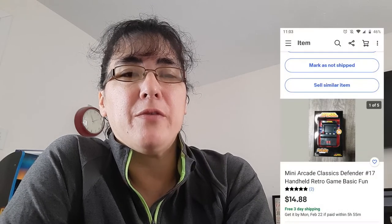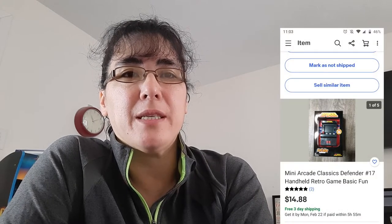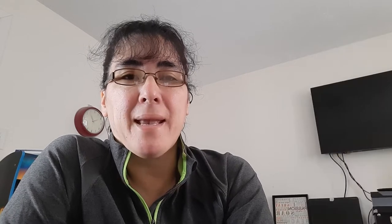The next is a retail arbitrage — a little mini arcade. I believe I have $2.50 into it and it sold for $14.80 with free shipping. This was just a bad buy. I bought a lot of them and with free shipping I'm only making about five bucks each, and I still have a lot left. Another item I sold was a vintage handy holder for a half gallon.